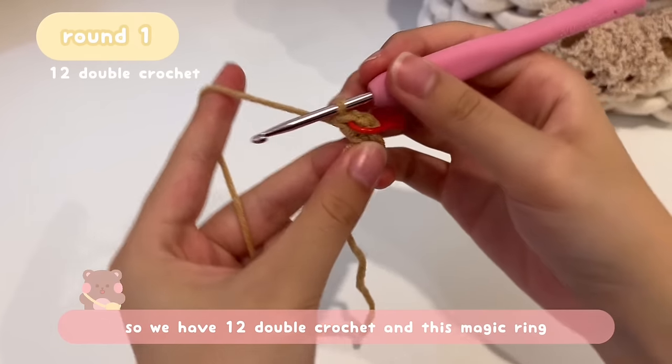To close Round 2, insert your hook into the very first stitch where the stitch marker is, remove the stitch marker, and do a slip stitch: yarn over, pull through the stitch, pull through the loop on your hook, then tighten it very firmly. This is very important — pull it really tight so the slip stitch is tiny and won't be mistaken as an extra stitch.